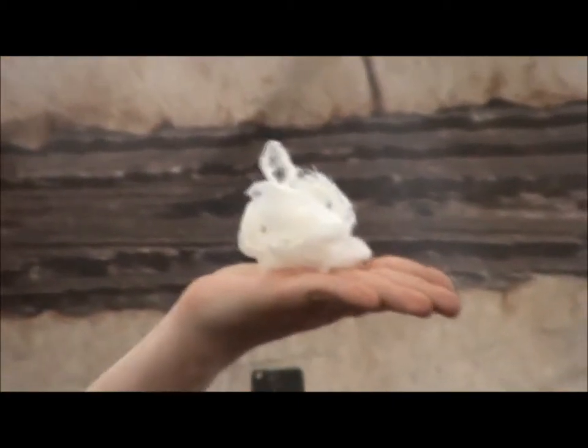They had a science day at the farm, which was quite good. Some experiments went well. Four, three, two, one.